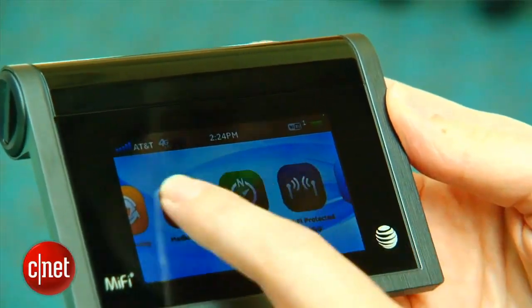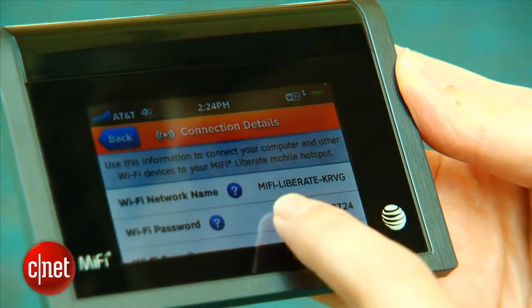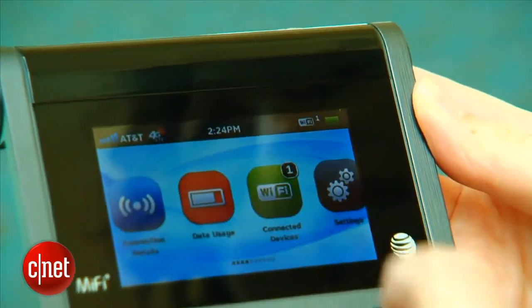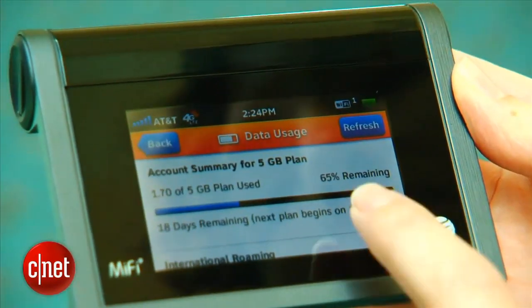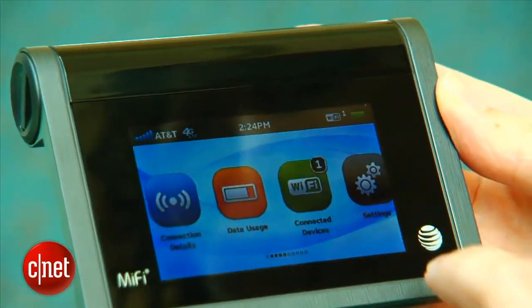What's extraordinary about it is it's the first one ever with a touch screen. With this screen, you're able to connect up to 10 different devices. You can manage it from the device, check out your data usage, go into settings, and also receive messages from the carrier.